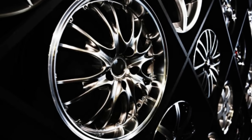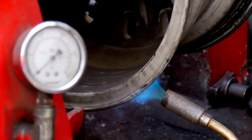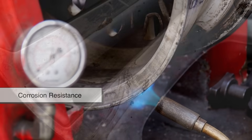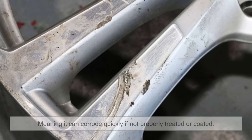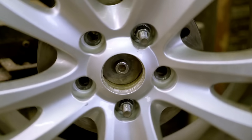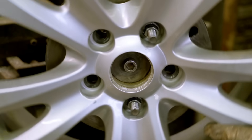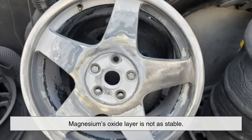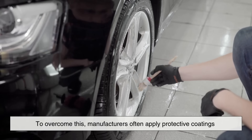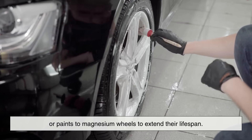Of course, no material choice is without drawbacks, and magnesium is no exception. One of the biggest challenges with magnesium alloys is corrosion resistance. Magnesium is highly reactive, meaning it can corrode quickly if not properly treated or coated. Unlike aluminum, which naturally forms a protective oxide layer that shields it from further corrosion, magnesium's oxide layer is not as stable. To overcome this, manufacturers often apply protective coatings or paints to magnesium wheels to extend their lifespan.